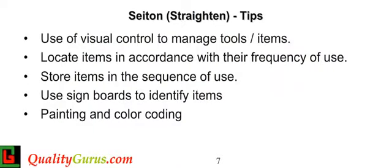Where possible, use labels, color codes, signboards, pictures, and graphics to facilitate recognition. Items used most often should be the most easily accessible. Workers should not have to bend repetitively to access materials.